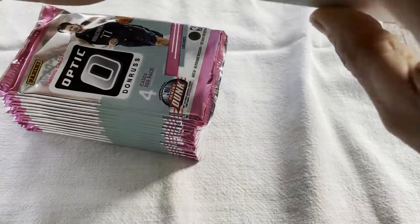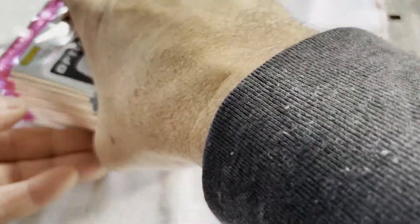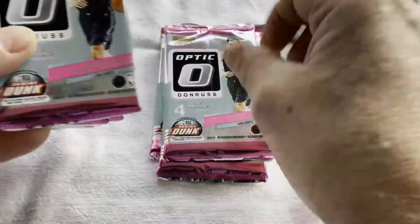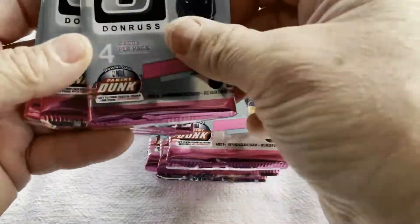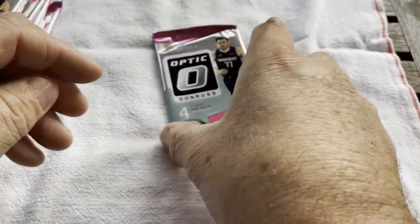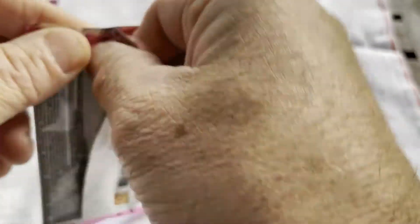We have 56 cards in here. I'm opening this outside — I hope the bugs aren't too loud for you. Fourteen four-card packs. I'm out here waiting for the grill to heat up, cooking up some barbecue for tonight. So really what I'm looking for are some good rated rookie stuff action.